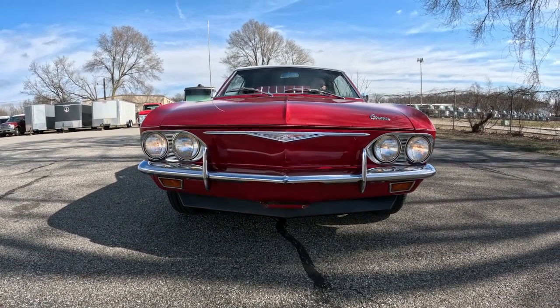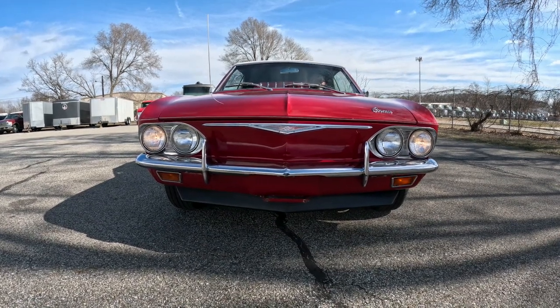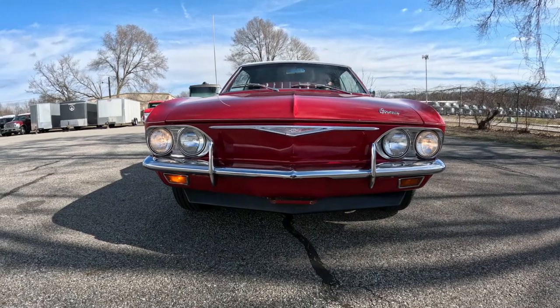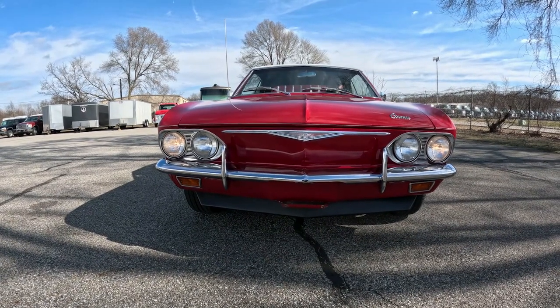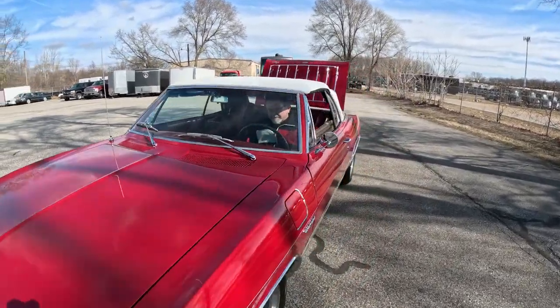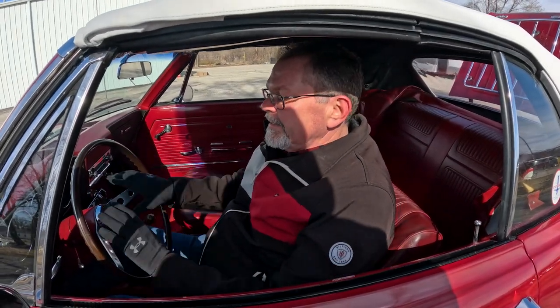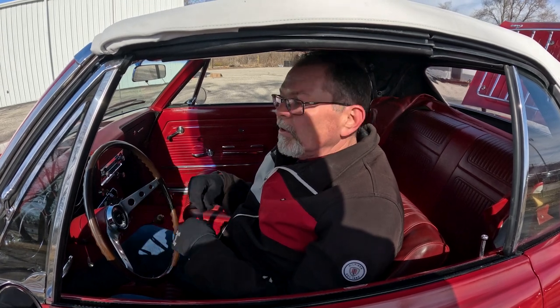Headlights, brights, right turn signal, left turn signal, and passenger side turn signal all demonstrated and working. If you're in the market for a nice solid driver Corvair convertible, or just a fun little convertible for the summer, you definitely want to check out this little Corvair — a special little car from Rock Solid Motorsports.